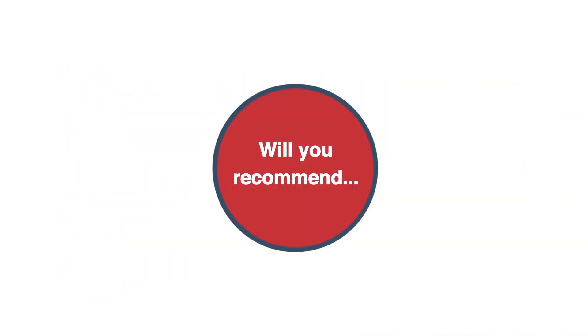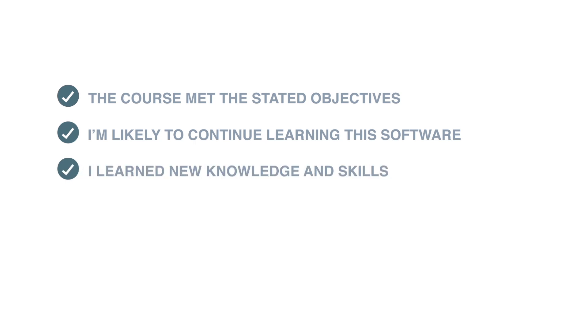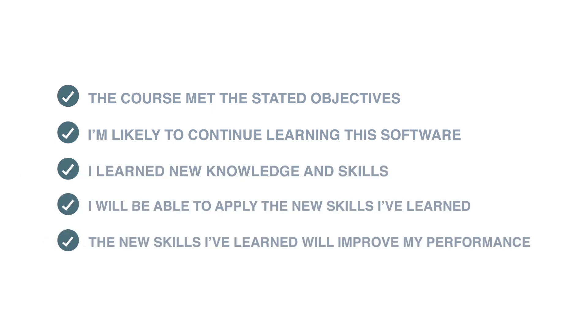You're asked if you're likely to recommend this course, this trainer, and this training center. And finally you're asked to rate the overall effectiveness of the training — did you learn new skills, will you be able to apply those new skills at work, and will those new skills improve your job performance?